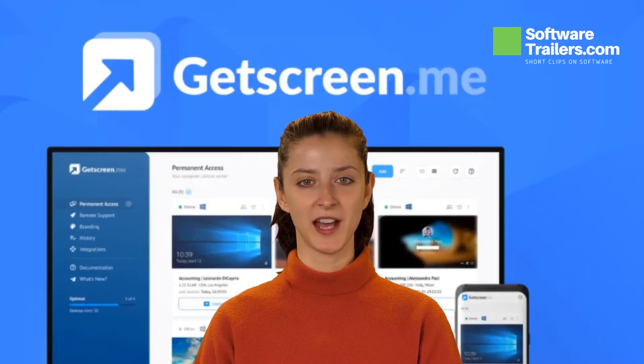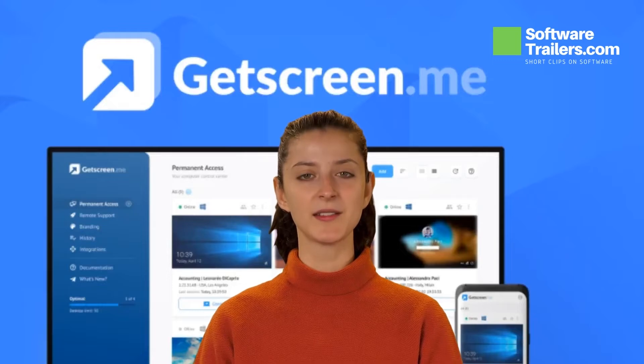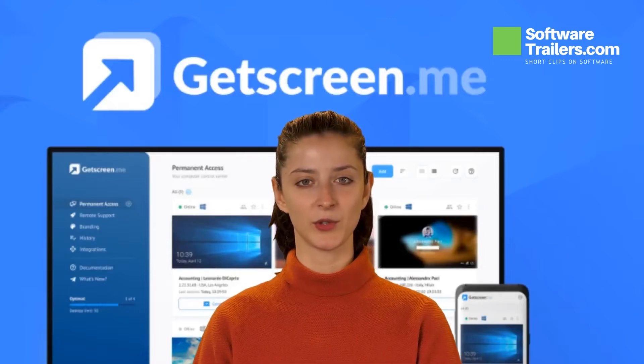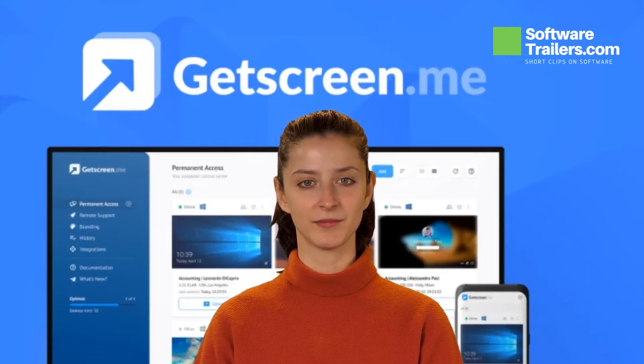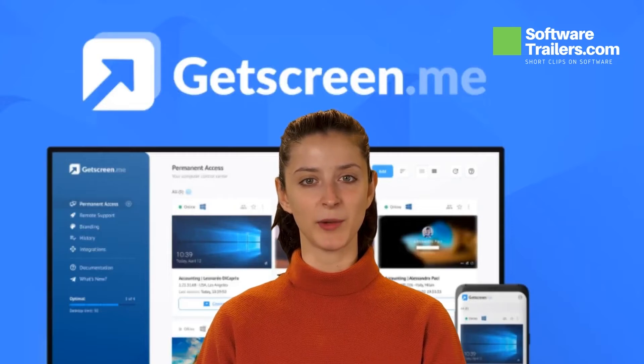Allow your customers to forget about the hassles of connecting passwords. Simply send an invitation, and when your client accepts it, the connection will begin automatically. Use ready-made private plugins to integrate GetScreen.me into your network. For those clients that are technologically challenged, GetScreen.me is the answer.